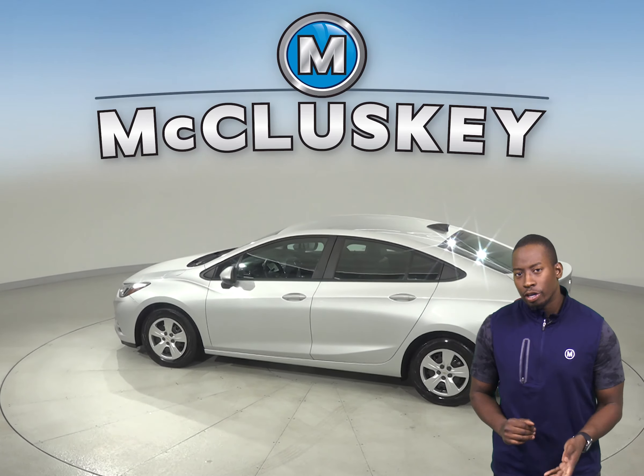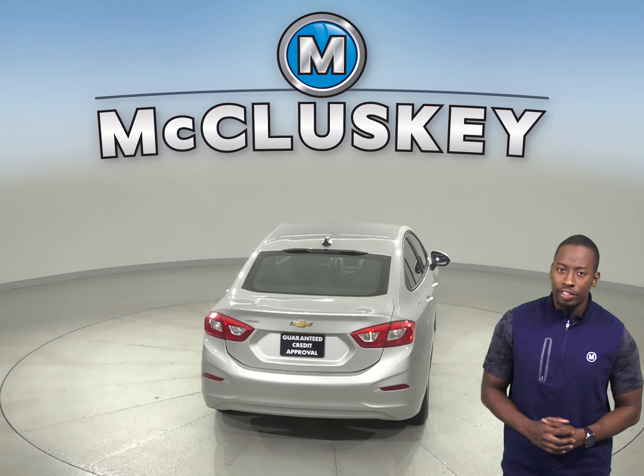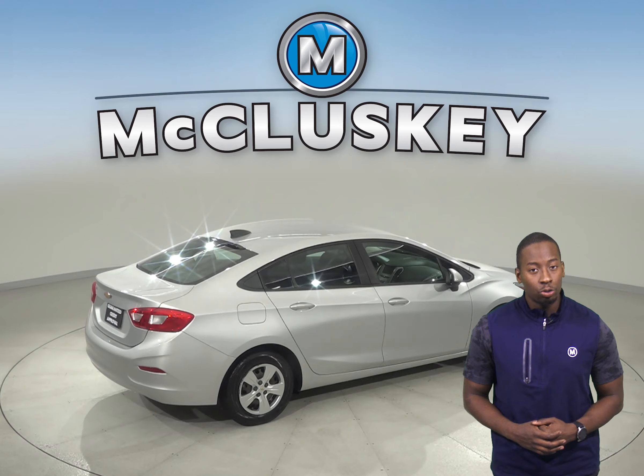This Cruze also gets 40 miles to the gallon on the highway and 30 miles to the gallon in the city. It's also passed our thorough 172-point inspection. The odometer has about 67,000 miles on it, and this vehicle still has a long road ahead of it.